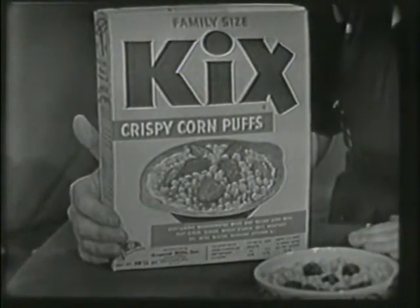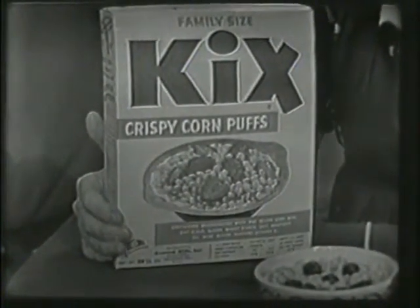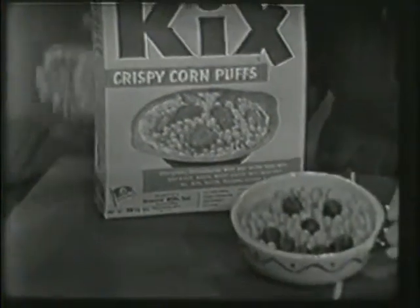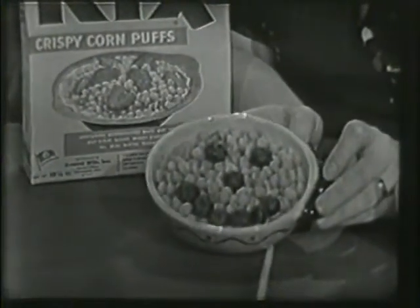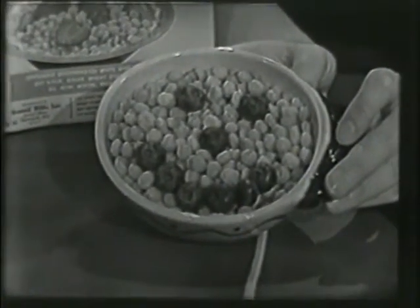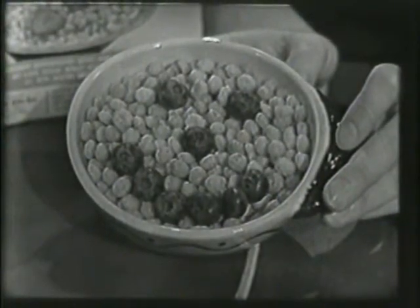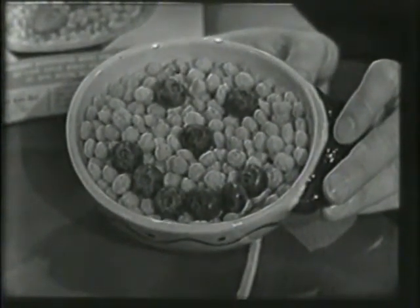Wouldn't it be fun to come down to breakfast some morning and find a bowl of Kix that looked like this? Smiling right up at you. Look at that — blueberries: two eyes, a nose, and a mouth. That mouth is really smiling, isn't it?